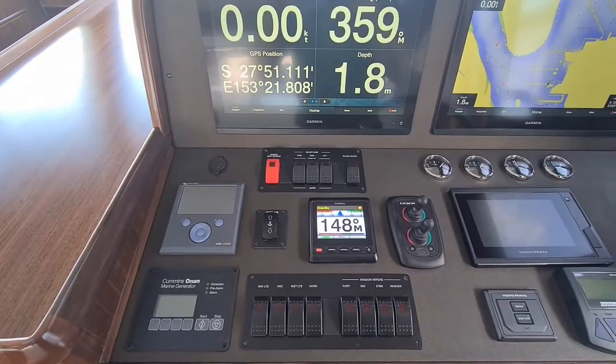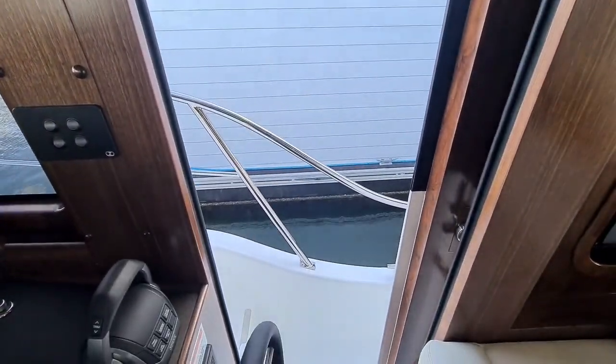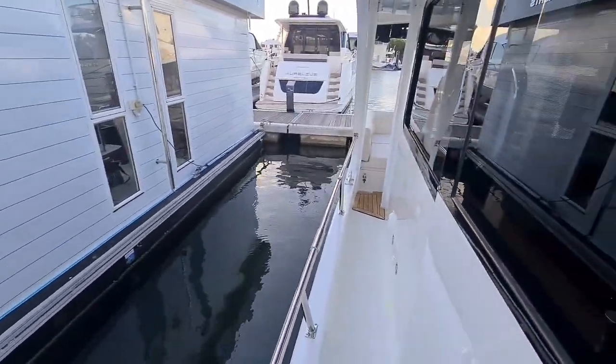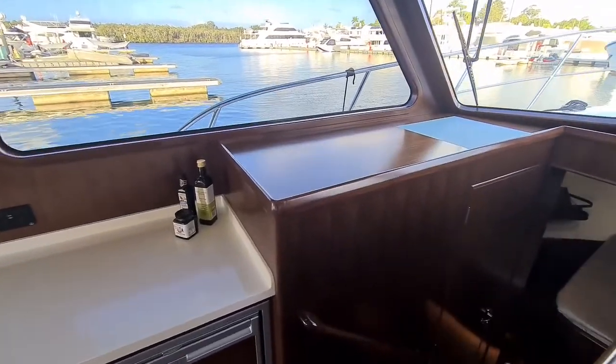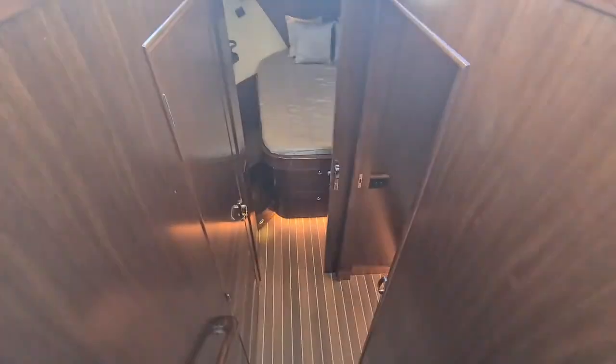There is a Cummins genset on this vessel, and a side-access door which gives you great visibility when docking the vessel. This vessel is finished with teak and holly flooring that continues down into the accommodation area.